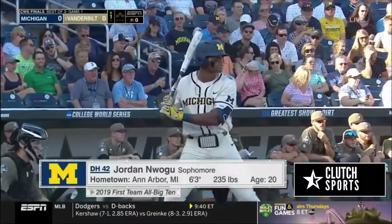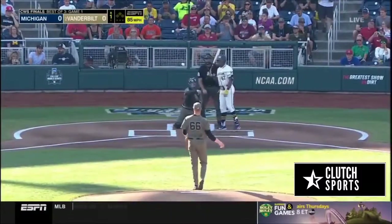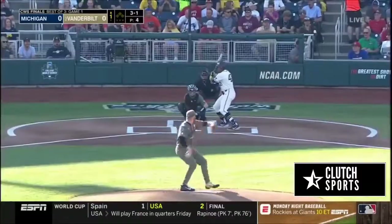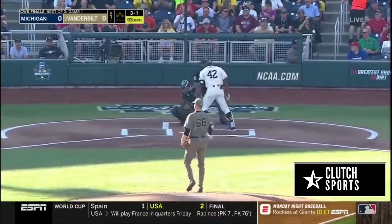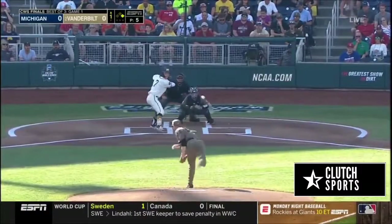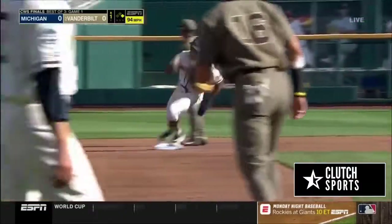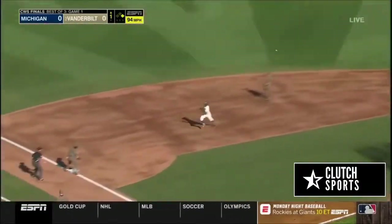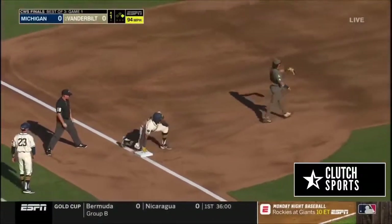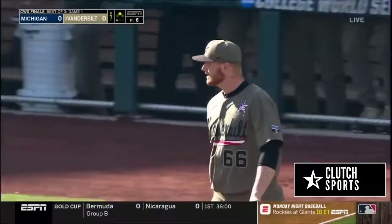Jordan Wogu with three leadoff homers this season. Look out, inside — ball four — and you've got the infielder. He's got double digit homers and that one is up the middle, going through for a single. Wogu is rounding. Here's your throw to third. He is out at third base trying to take the extra on a single to center. A great throw from Pat DeMarco.